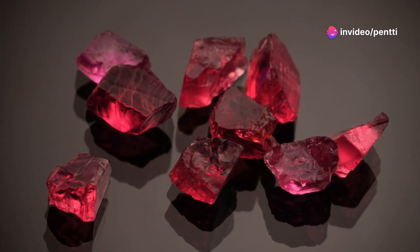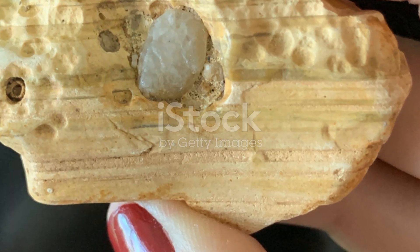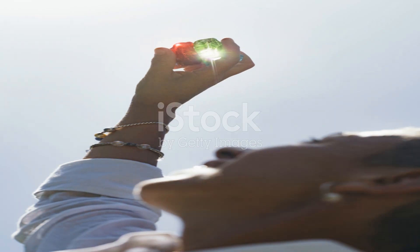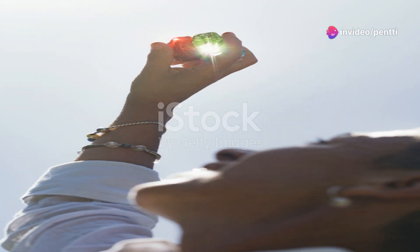Now, in terms of rarity and value, both stones are relatively accessible, yet they hold a special place in the hearts of collectors and enthusiasts. The choice really boils down to personal preference and the specific energies you want to bring into your life.